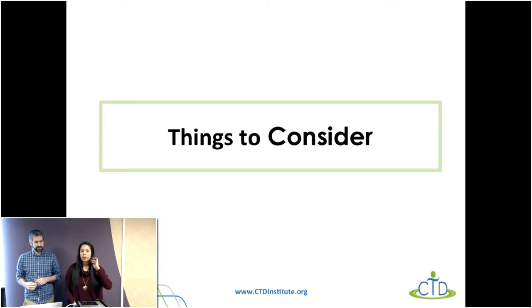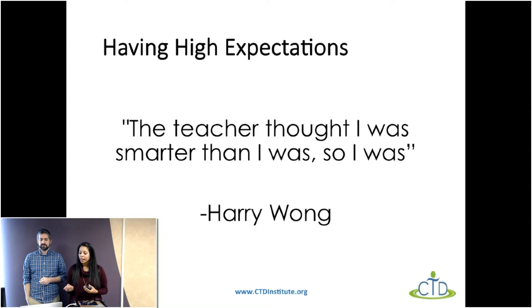We just wanted to give you a couple of things to keep in mind when talking about assistive technology. We're starting with having high expectations. We really like this quote: 'The teacher thought I was smarter than I was, so I was.' We want to make sure we're giving students the opportunity to show us what they know, setting that bar high so they can interact with technology to show what they've learned.